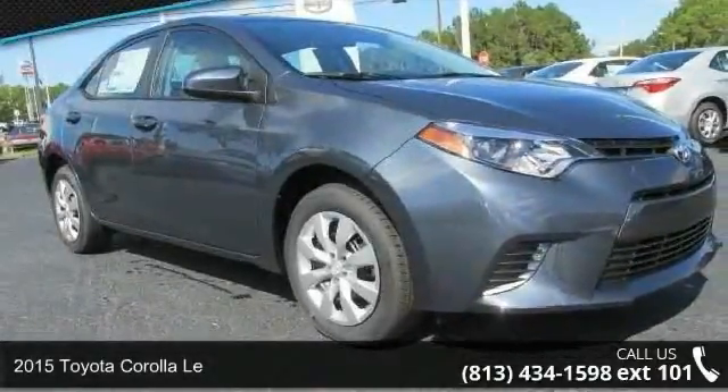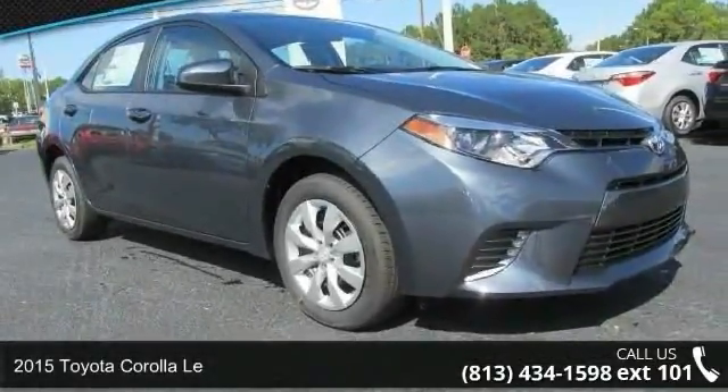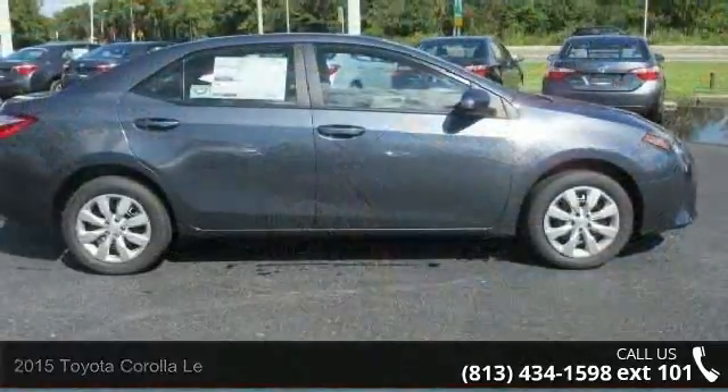Presenting the 2015 Toyota Corolla. If you are looking for a first-rate auto, this one could be yours today.